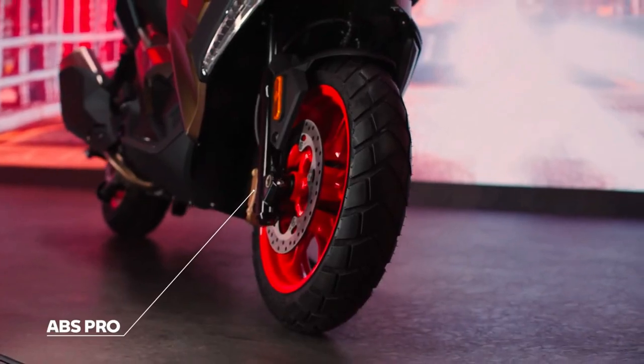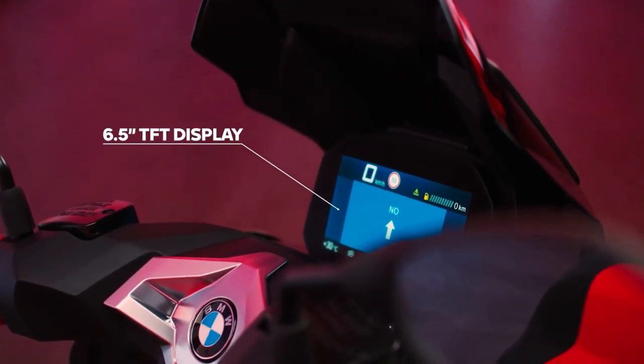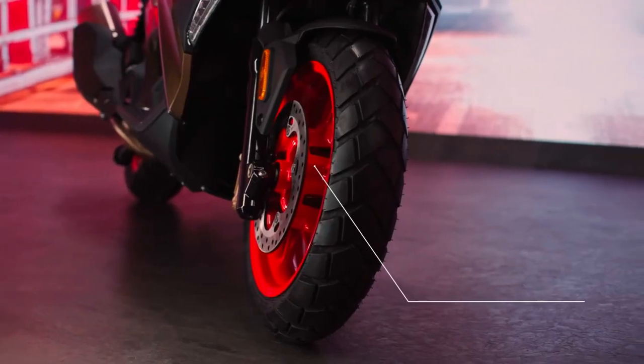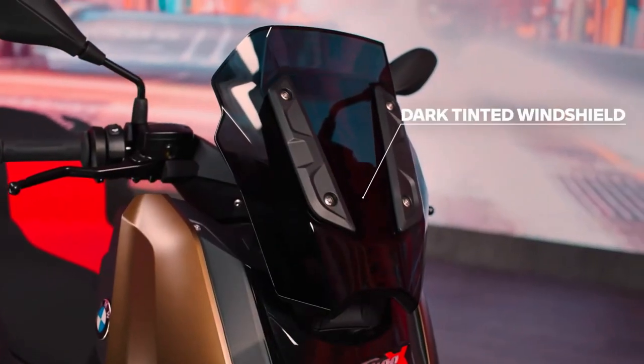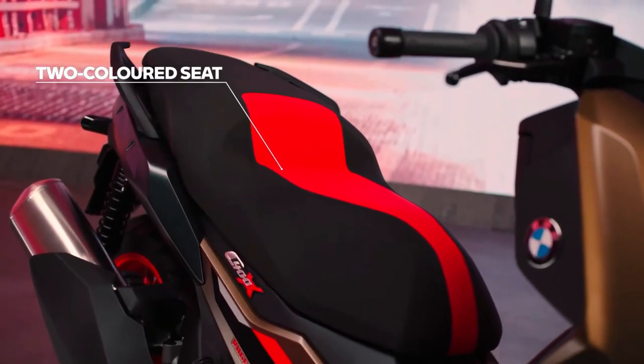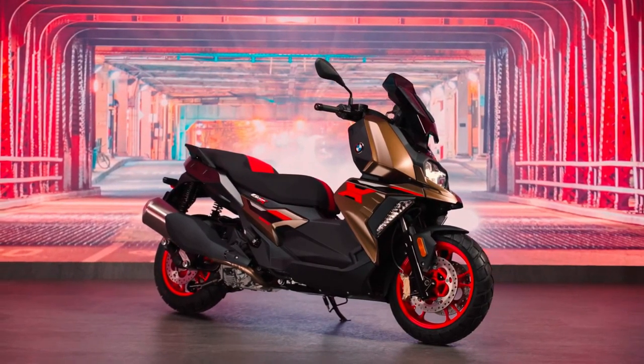Driving a stepless CVT gearbox with centrifugal dry clutch and a two-stage reduction gear final drive. New for the facelifted C400X in 2025 is a rugged model variant that comes with Kalamata metallic matte paint and red wheels complemented by gold brake calipers, alongside the basic BlackStorm metallic version.